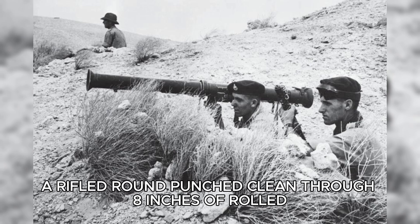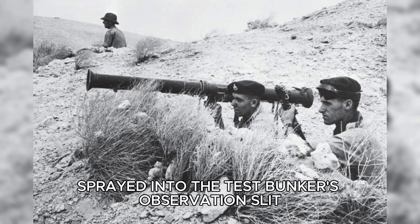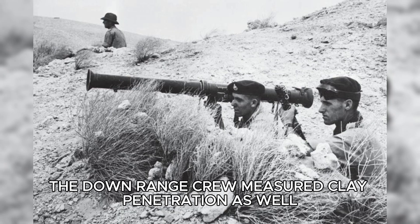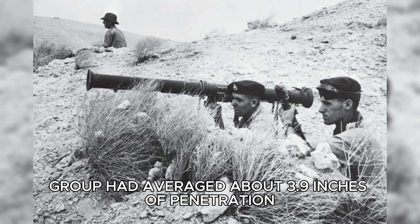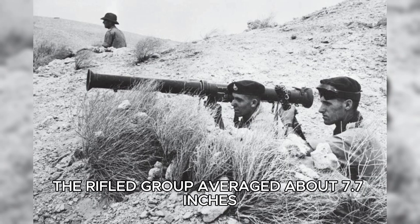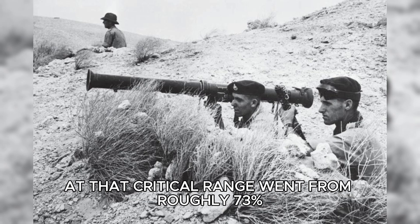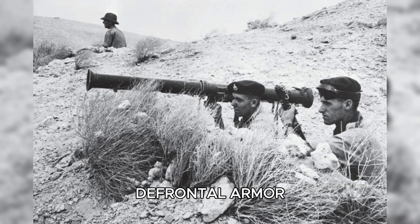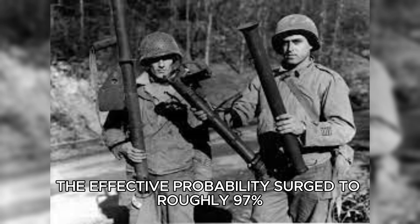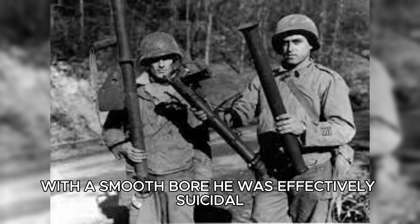Numbers that clustered where smoothbore results had scattered. By shot 15, a rifled round punched clean through 8 inches of rolled homogeneous armor — the equivalent of heavy frontal protection — and molten metal sprayed into the test bunker's observation slit 300 yards away. Where the smoothbore group had averaged about 3.9 inches of penetration and missed some shots entirely, the rifled group averaged about 7.7 inches with not a single miss at 50 yards. Statistically, hit probability at that critical range went from roughly 73 percent for smoothbore down to a 15 percent effective probability of defeating 80-millimeter frontal armor when accounting for misses and penetration failures. For rifled tubes, the effective probability surged to roughly 97 percent. In plain terms, a soldier with a rifled bazooka could reliably kill the most common German tank he'd face. With a smoothbore, he was effectively suicidal.